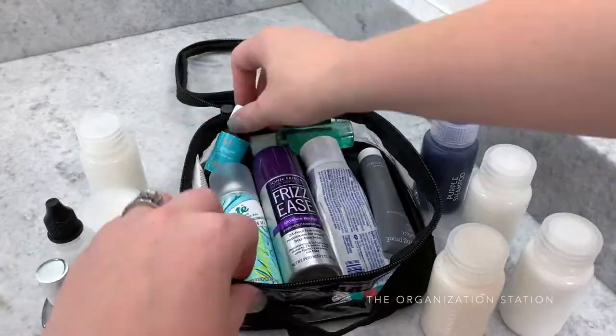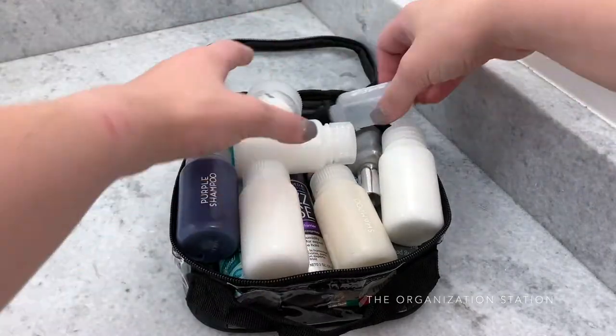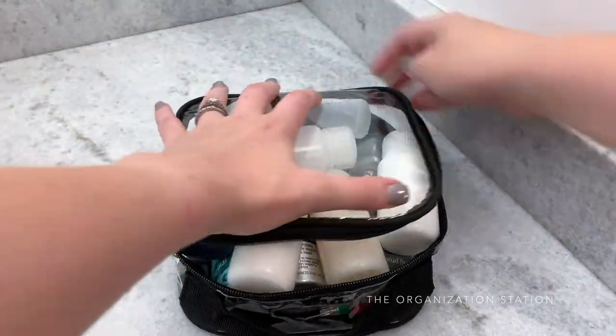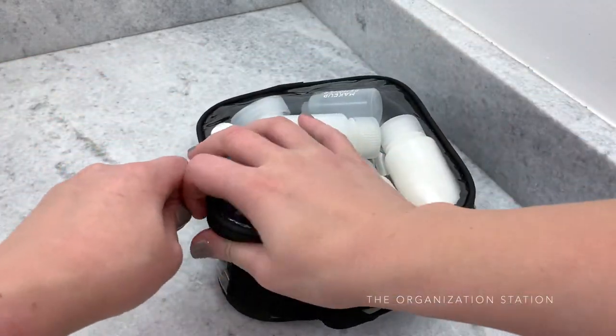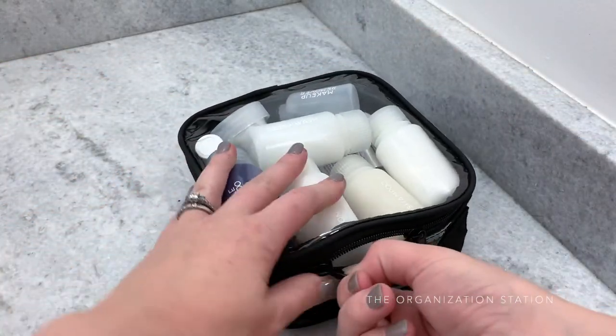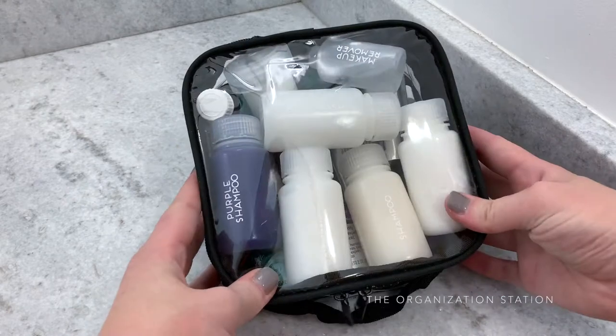Toothpaste and other liquidy items are also kept in this bag. I prefer to use this 311 bag because it zips open from three sides like a clamshell, which makes it easy to not only access the products but also easier to shove everything in there and zip it shut.